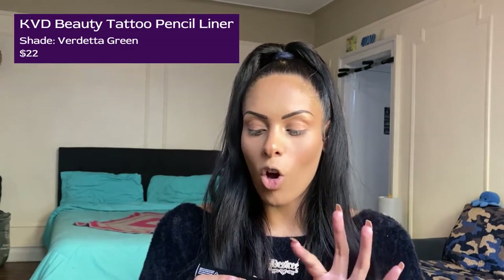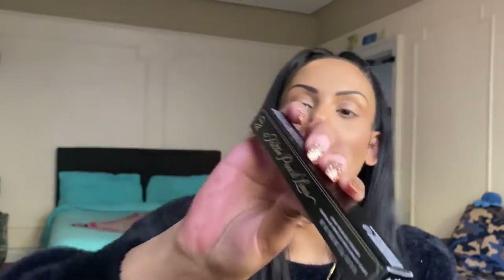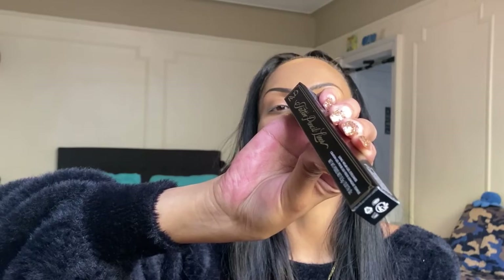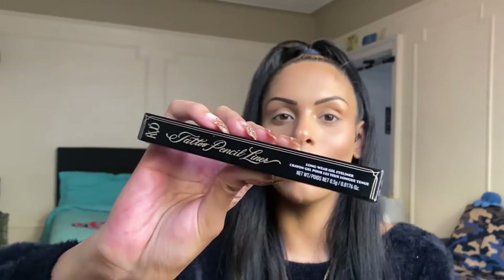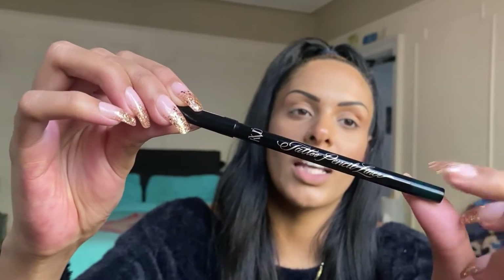The next product I'm really excited for because I love Kat Von D. I have one of her eyeshadow palettes from a Boxy Charm Luxe. This is the Kat Von D Tattoo Pencil Liner — it's a long-wear gel eyeliner in the shade Verdetta Green. I use gel liners for my waterline. I love the packaging and the writing. It is a very deep, deep green.